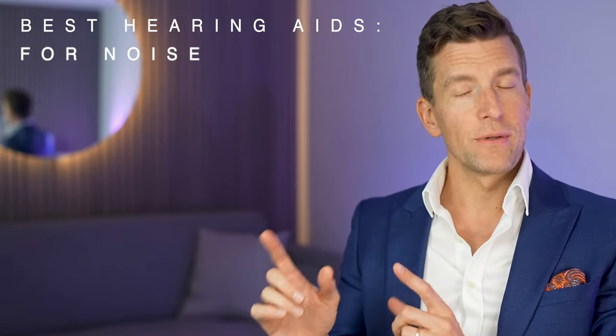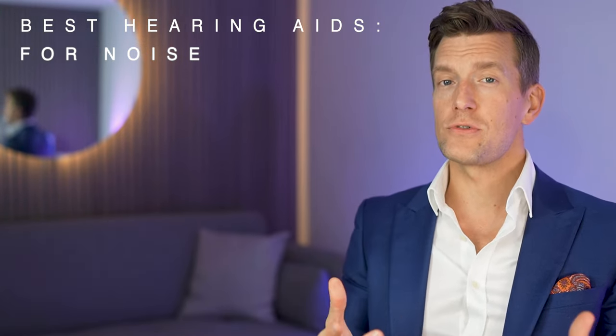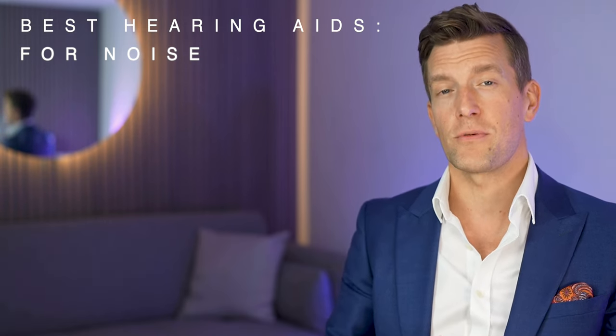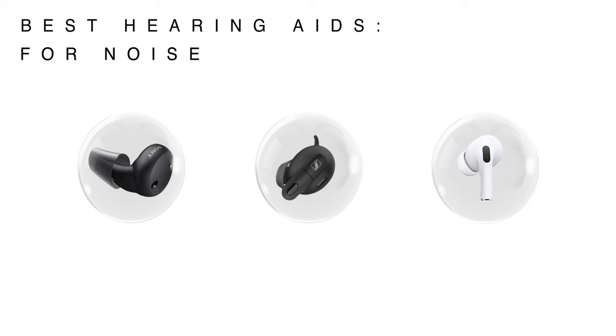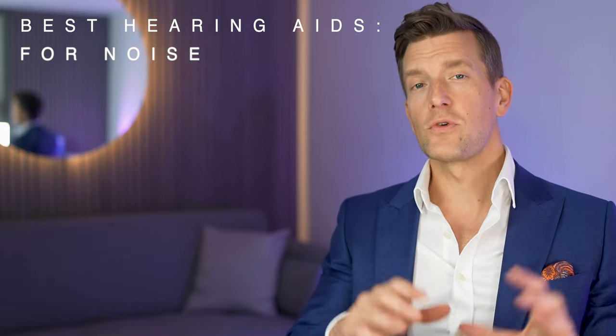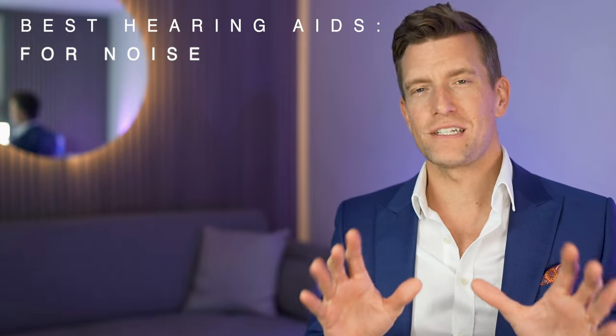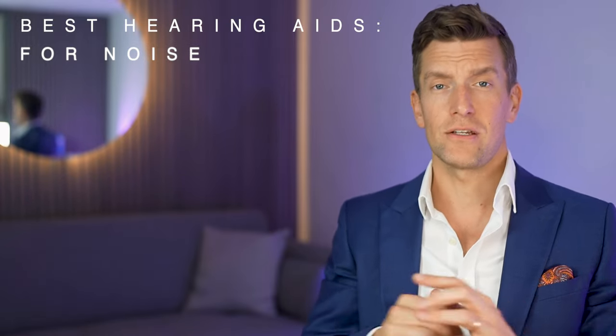I believe that in time, as the world of OTC hearing aids grows, you'll be able to pay for an audiologist's time to assist you with the setup of any OTC hearing aids. Moving on, we then have the three earbud styles, with the Sony CRE-E10 and the Sennheiser Conversation Clear Plus adopting the fully in-the-ear earbud style, and the AirPods Pro 2, the classic earbud style which sits in front of the ear and rests on the earlobes. These all come with a selection of rubber domes, and it's pretty important that you get it right depending on your hearing loss.